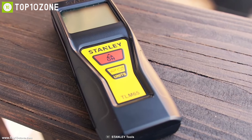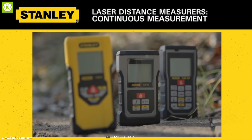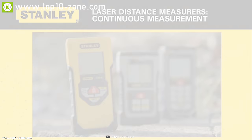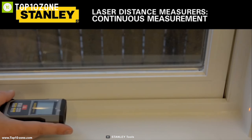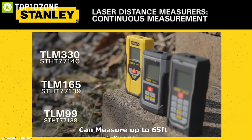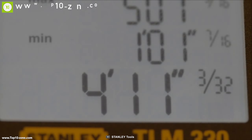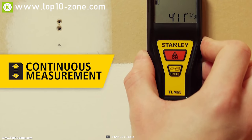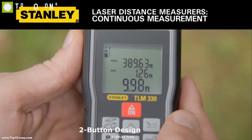While working on home improvement, it's important to have precise measurement of your workspace to achieve the best quality. That's why you need the Stanley TLM 65, a laser distance measure built to provide accurate measurement data in every job. This device can measure up to 65 feet with plus or minus 3 millimeter accuracy. Its simple two-button design provides easy point-and-click measuring instantly to make your work more efficient.